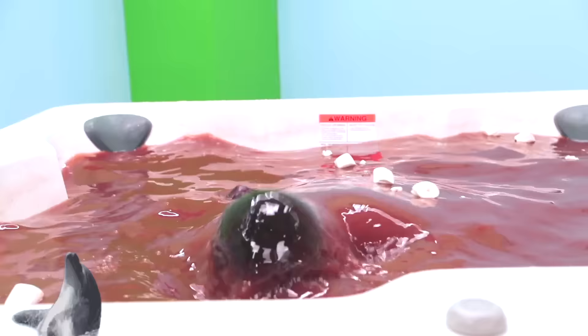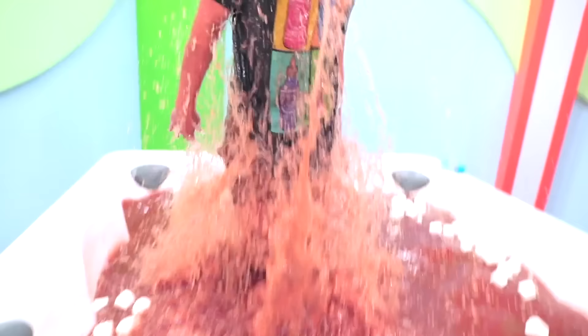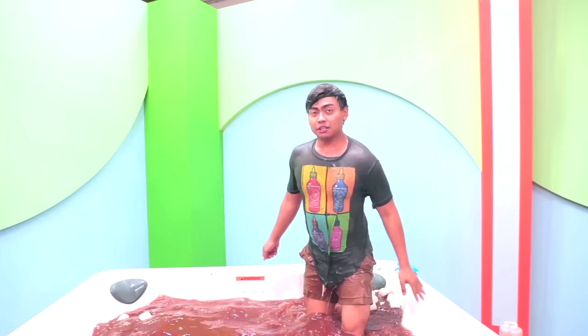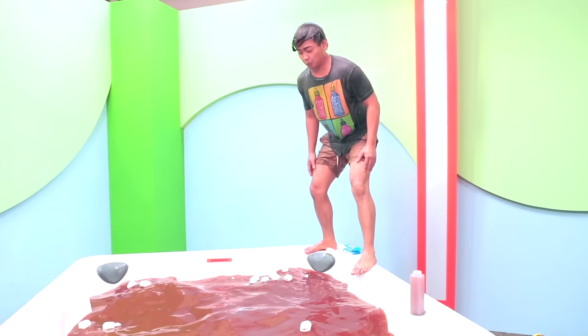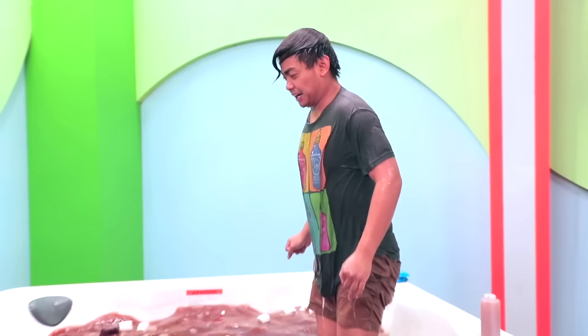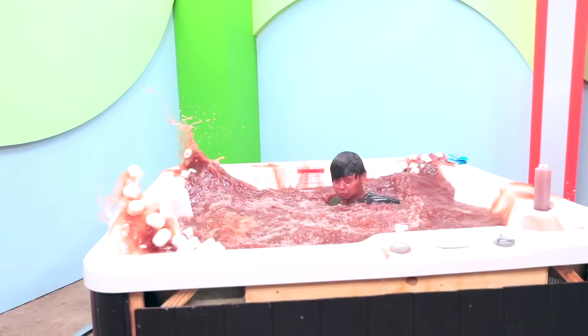You guys ever see a dolphin? Well if you haven't, this is what they look like. I hope you're ready — this is called the hot chocolate dolphin. Have you guys ever seen a whale? Well if you haven't, this is what they do. You ever seen a flying fish? This is called the Olympic hot chocolate cannonball — three, two, one! Okay, that was — three, two, one!